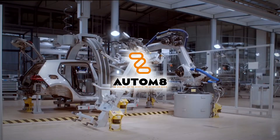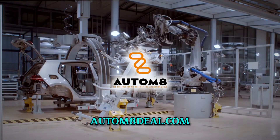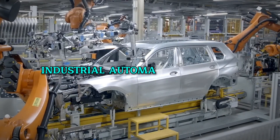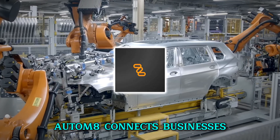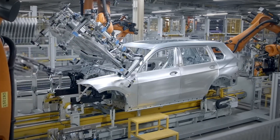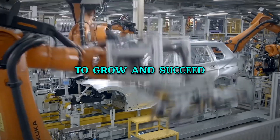This video is brought to you by Autumn8Deal.com, the free recruitment platform for the industrial automation industry. Autumn8 connects businesses with top automation professionals, helping companies find the right talent to grow and succeed.